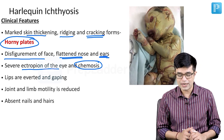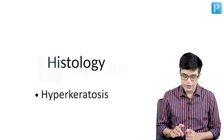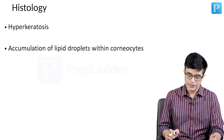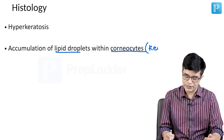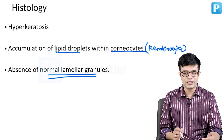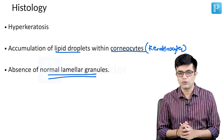Hair and nails are often found to be absent. Even if hair is present, it is sometimes encased in these plates. On histology, you will find hyperkeratosis, which is present in all ichthyotic disorders. There will be accumulation of lipid droplets within corneocytes, also called keratinocytes, and absence of normal lamellar granules. Normally, lipid droplets should not accumulate in keratinocytes — they should be going to lamellar granules — but in these patients, the transporter function is affected leading to the abnormality.